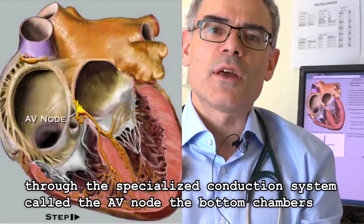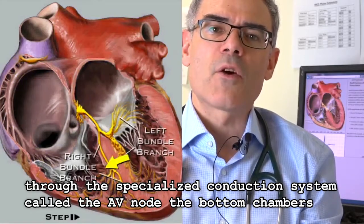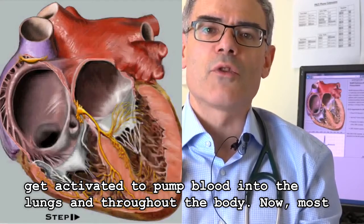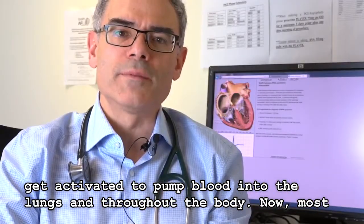Through the specialized conduction system called the AV node, the bottom chambers get activated to pump blood into the lungs and throughout the body.